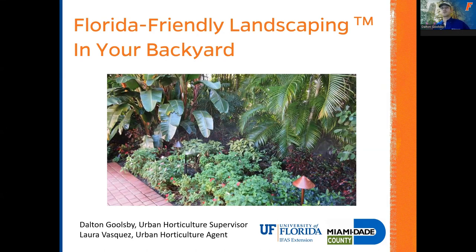It's full of all kinds of wildlife where we coincide well with our natural areas. My name is Dalton Goolsby. I'm the supervisor of the Urban Horticulture Program. I want to thank everyone again for showing up today. I'm going to be presenting about Florida-Friendly Landscaping, which is an awesome program that both myself and my boss Laura, along with our team, helped implement here in Miami-Dade County. This presentation was actually produced by my boss Laura — I've added a few slides, so I'm going to be presenting today for you.